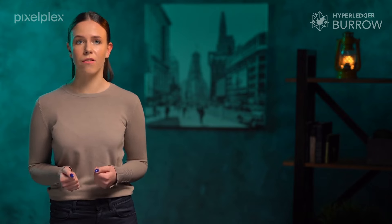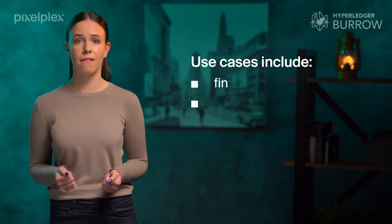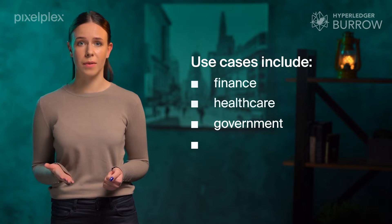Burrow offers a cutting-edge event system and built-in governance and permissioning, and possesses capabilities like high transaction throughput and transaction finality. With its smart contracts backbone, Burrow can apply its functionality to spheres like finance, healthcare, government, and logistics.